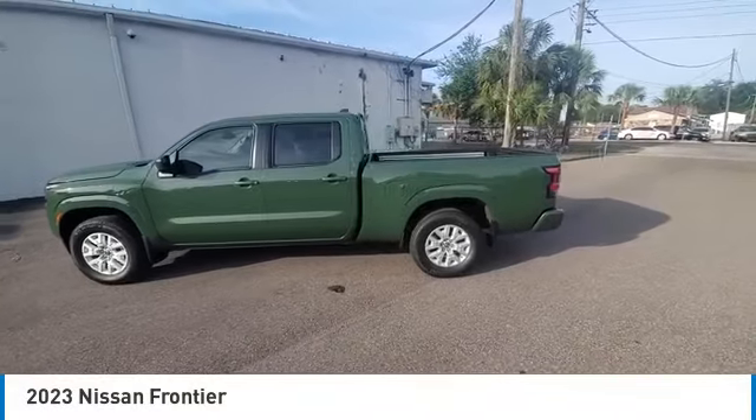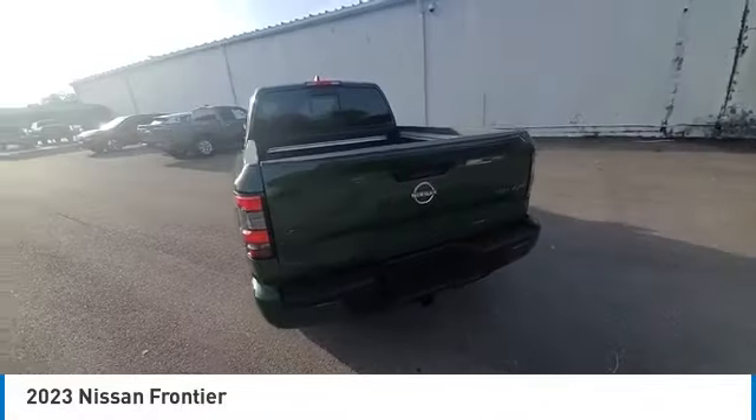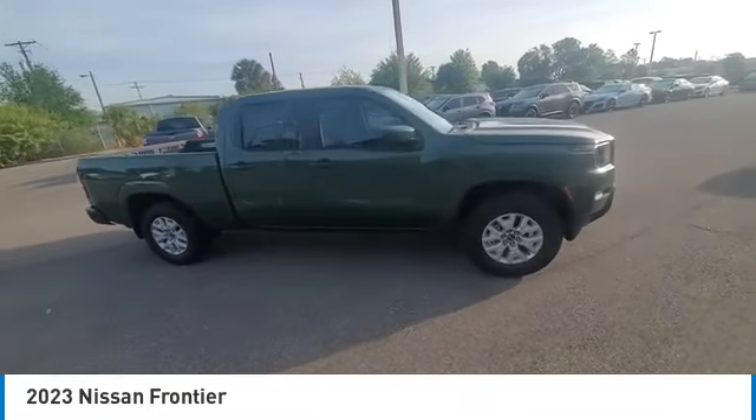We are pleased to show you the 2023 Frontier. The Nissan Frontier offers a full-length, fully-boxed frame for strength, serious off-road capabilities, and a five-star rating for side-impact crash safety.